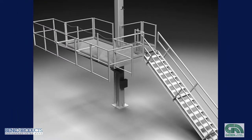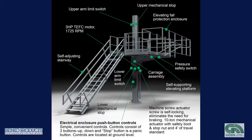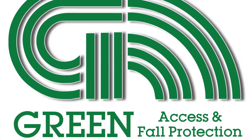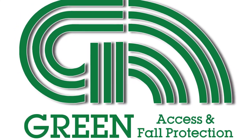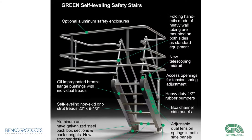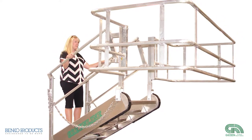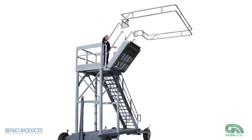Known for its revolutionary products, Banco manufactured the original G-RAF Elevating Tank Truck Platform and the energy-saving Sahara Hotbox. In 2004, Banco Products acquired fellow innovator Green Access and Fall Protection Systems. Green created the original self-leveling gangway for tank trucks and tank cars. The Green product line is engineered to address all facets of even the most complicated tank truck or rail car access facility.